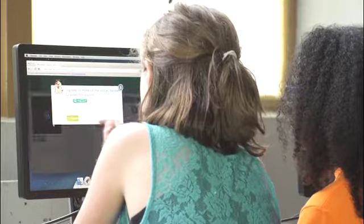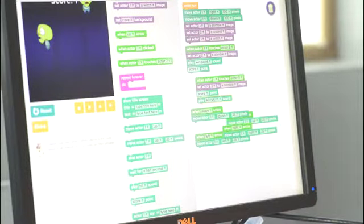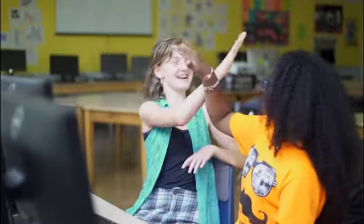Wait a second — why isn't this working? You need to attach it up there. Look, there's a hole. Did you see how my partner helped me figure out the puzzle on fewer tries? She caught my mistake. Pair programming is all about working together as a team.